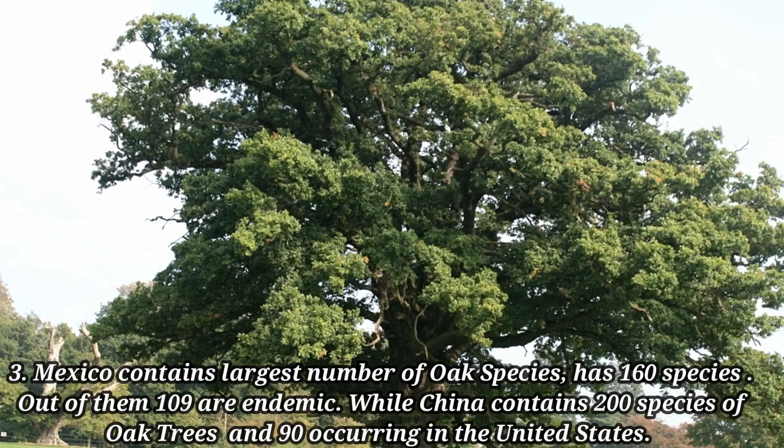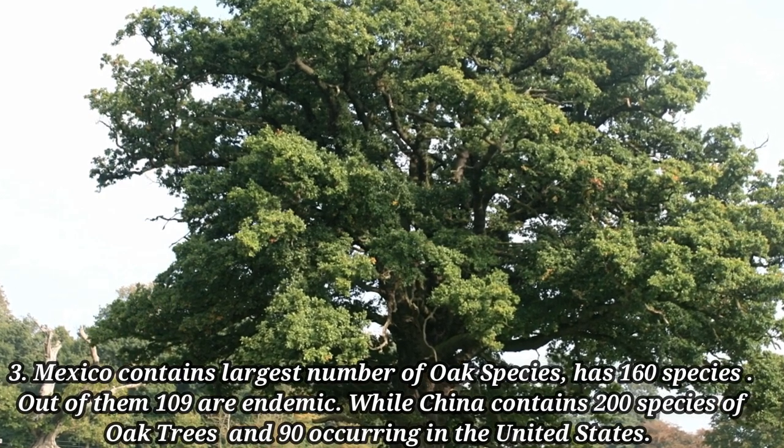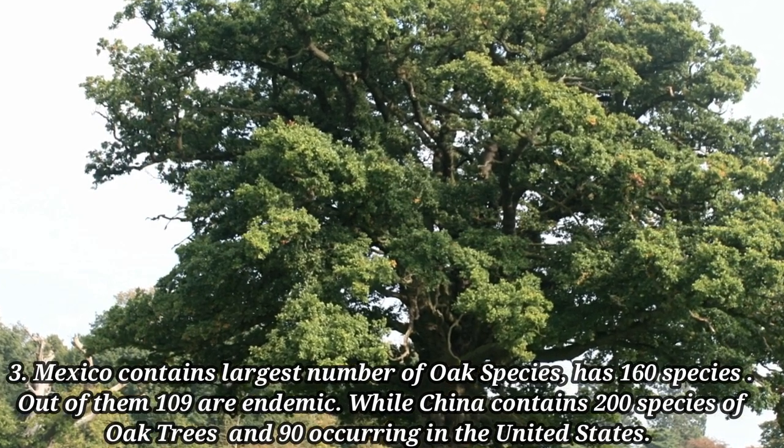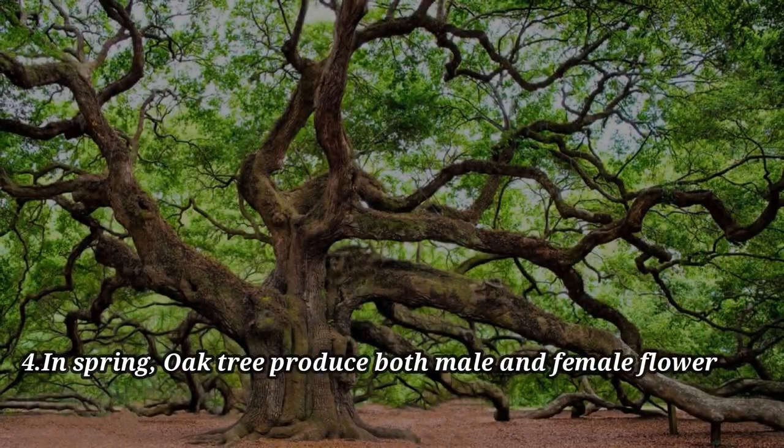While China contains 200 species of oak trees, and 90 species are occurring in the United States.